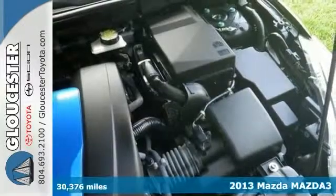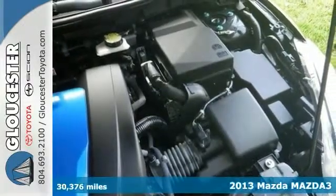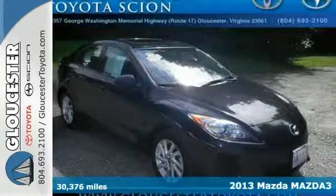Here's a 2013 Mazda 3 Grand Touring with a navigation system. Zoom, zoom, you'll be the talk of the town.